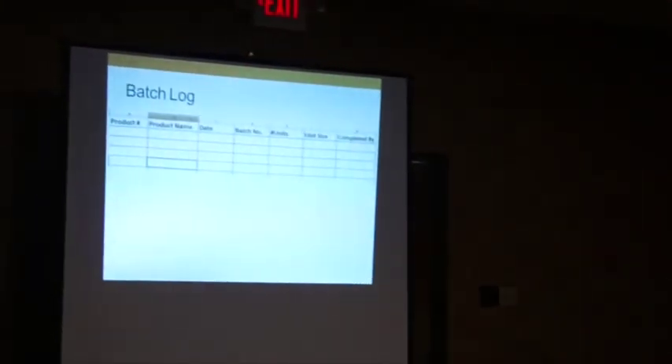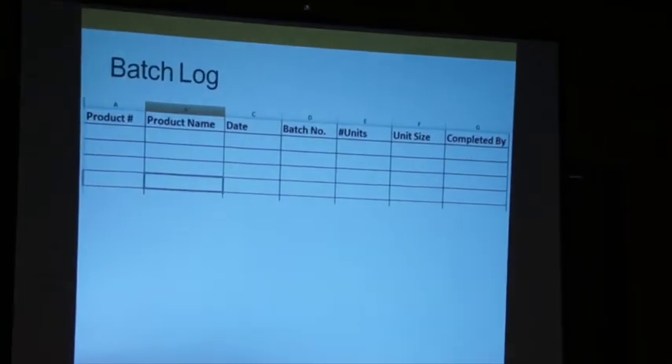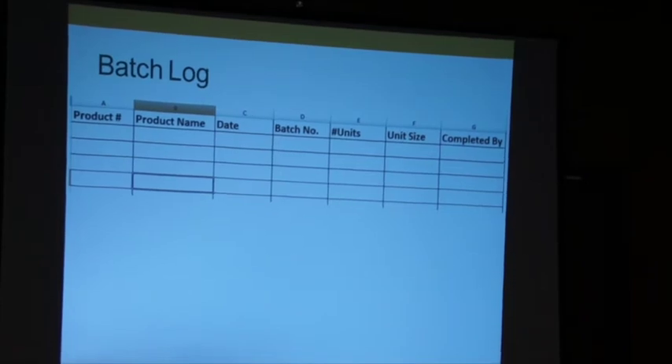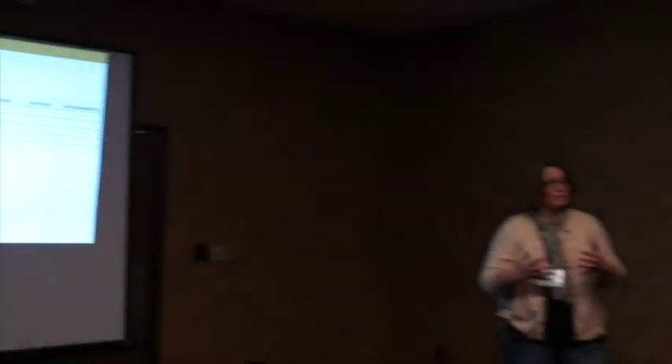To me the best part is the batch log. It has product number, product name, and date. The first thing it does: when you start the next batch, you go to the batch log to find out what batch number you're starting with next. I also use my batch log to check which soaps are done curing. You would also have a master recipe for how to package your soaps — it's not just for manufacturing but for packaging and getting products out the door.